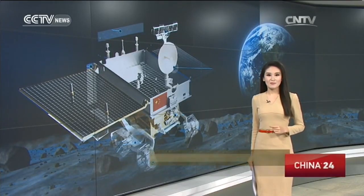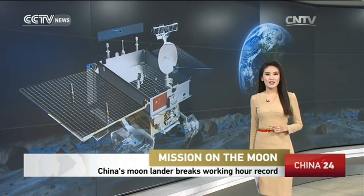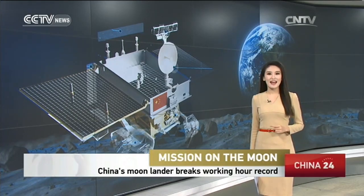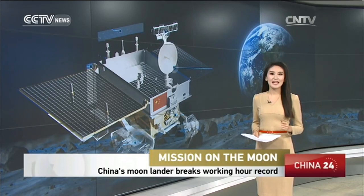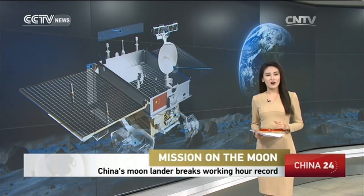We'll begin with China's space program. The lunar probe Chang'e-3 landed on the moon in December 2013 and is still working. The State Administration of Science, Technology and Industry for National Defense says it is the longest working time ever for a lunar probe.